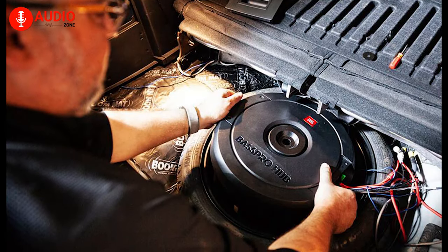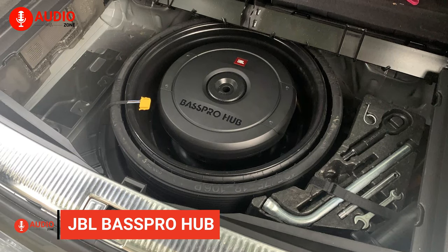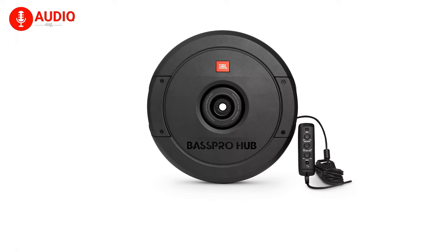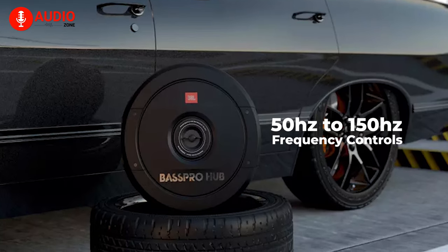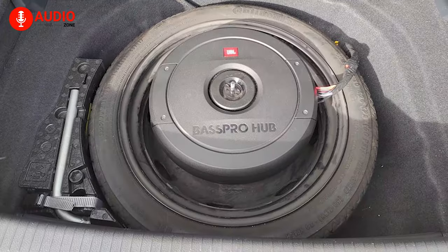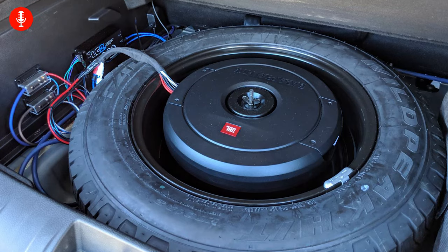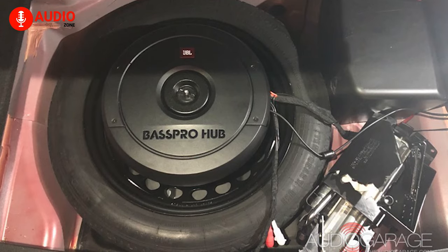For the runner-up position on the list today, we have a subwoofer from the popular audio brand JBL, and it's called the JBL Bass Pro Hub. Having line-level and speaker inputs, the Bass Pro Hub will instantly make itself a worthy upgrade from your default setup to the aftermarket foundation you've always dreamed of. With the wired remote and user interface controls, you'll easily be able to adjust the volume straight from the driver's seat. The phase switch can toggle between inverted or non-inverted, while the crossover frequency controls adjust between 50Hz to 150Hz. A dedicated bass EQ can boost your volume up to 12dB. The Bass Pro Hub has undergone a testing process that would typically demolish lesser speakers, and it comes with a relatively affordable price tag, making it a solid choice for the runner-up position.